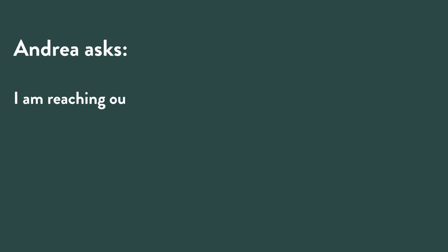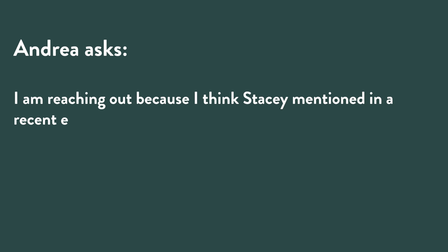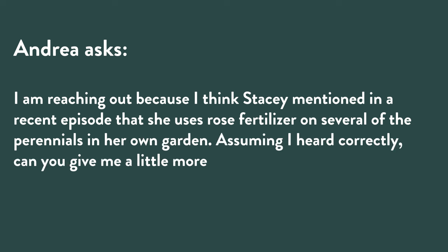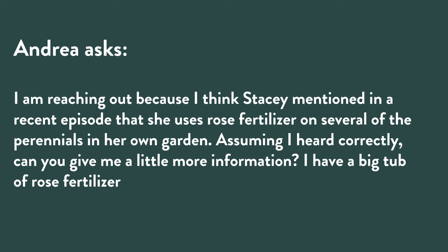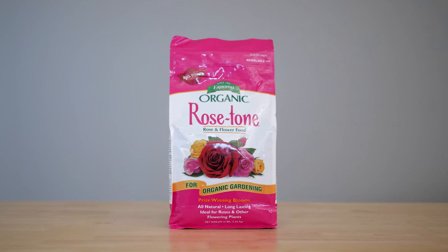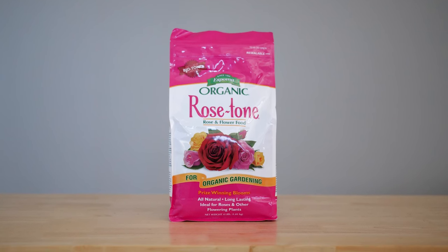Andrea writes: I think Stacey mentioned in a recent episode that she uses rose fertilizer on several of the perennials in her own garden. Can you give me a little more information? I have a big tub of rose fertilizer I'd like to use on my other perennials, but maybe there are some I should avoid. I love this question. In the garden center, anytime somebody would want to feed their macrophylla hydrangeas, I'd take them to the rose tone. They'd ask, are you sure? I'd say yes, I have my permission — your hydrangea will not turn into a rose.